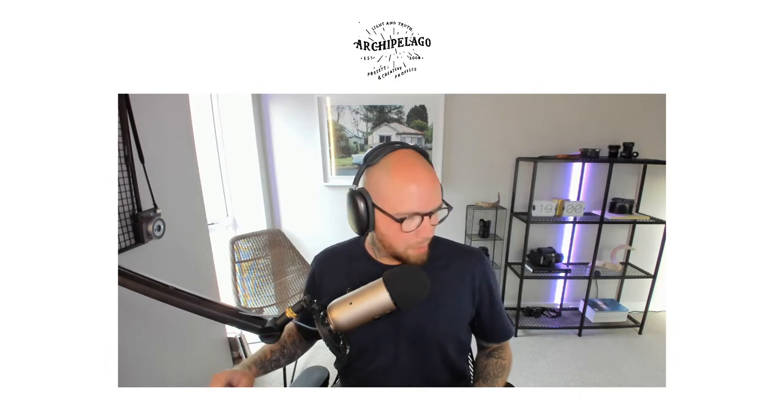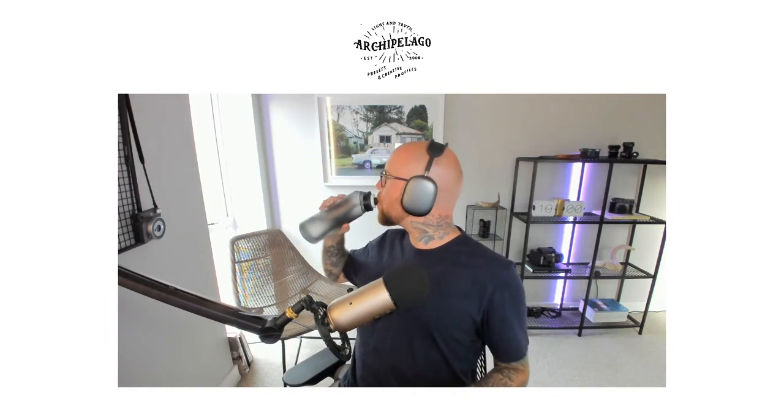Hello everyone, welcome to the stream. My name is Liam, I'm one of the developers here at Archipelago, where we create Lightroom presets and creative profiles for photographers. In this stream, we're very excited to showcase a new set coming soon to our Quest subscription series — Quest 17 Air.